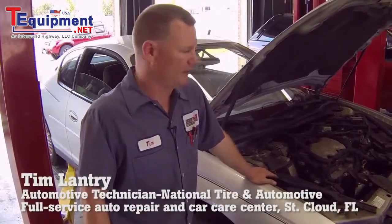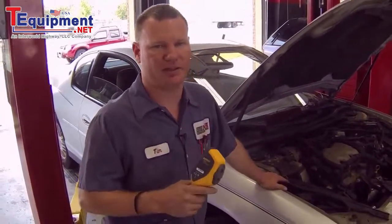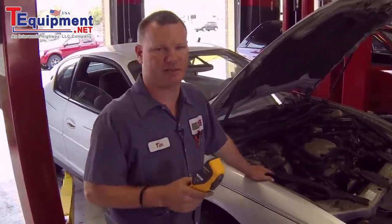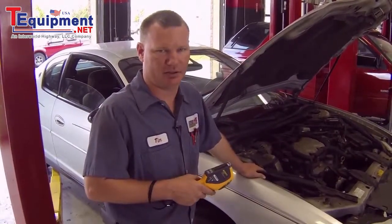Today we're looking at this 2000 Chevrolet Monte Carlo. The customer has complained of a lack of power on acceleration, and one of the things we suspect is that the catalytic converters may be clogged. We're going to use our Fluke visual thermometer to help check those catalytic converters and see if they're indicating extreme temperature, which would indicate that they could be clogged.